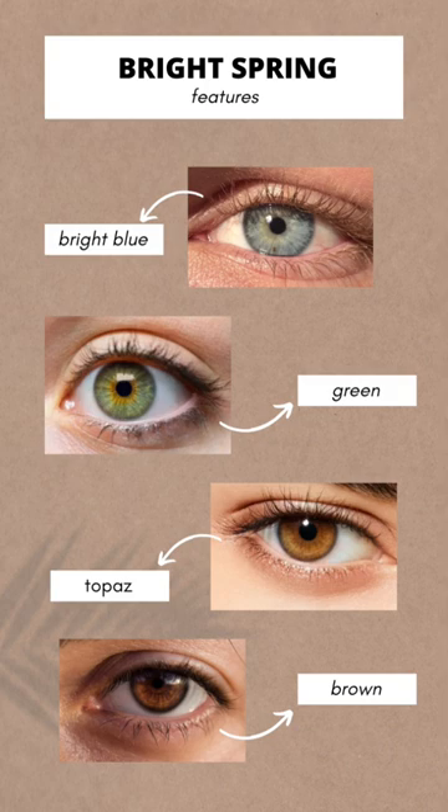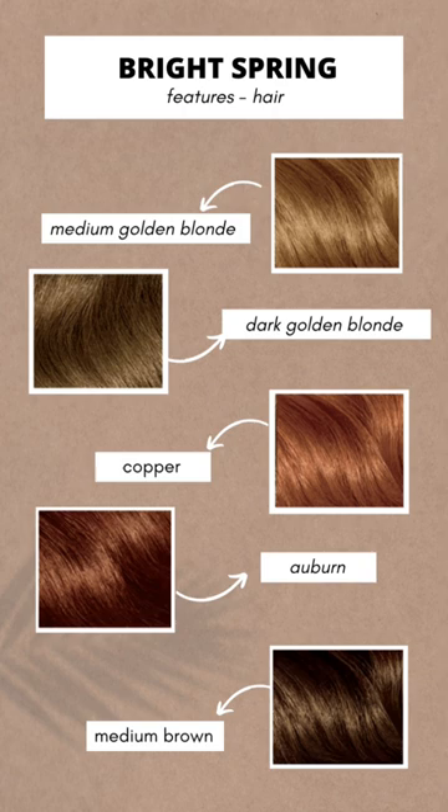Bright spring eyes are clear and they stand out due to the high contrast with the whites of the eyes. The hair is typically warmer and can develop highlights in the summer sun.